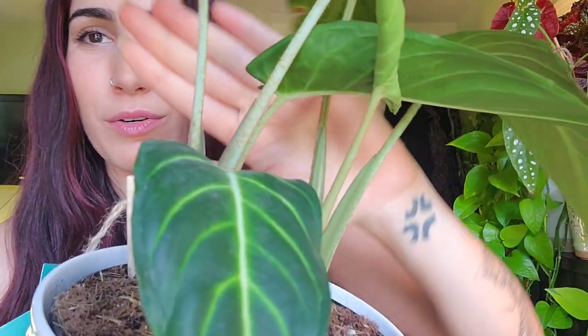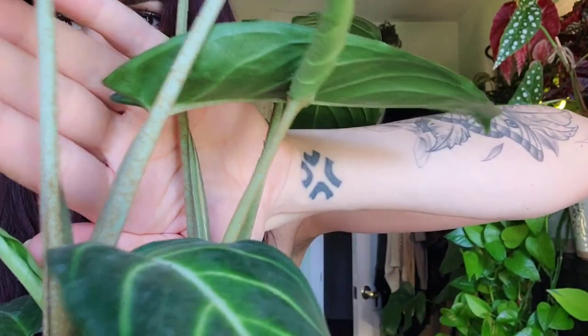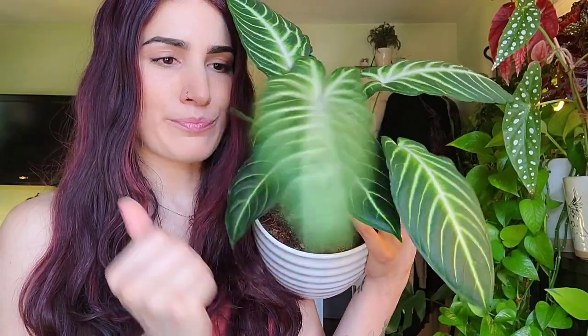I wanted to show you too — if you can see, the petioles have this orange, hair-like stuff on them, which is also something that certain types of philodendrons tend to have. So I don't know, man — it's like a philodendron, but it's a caladium.